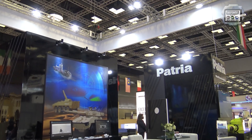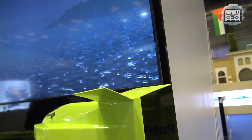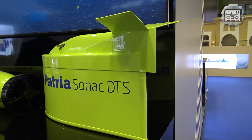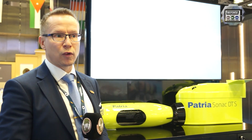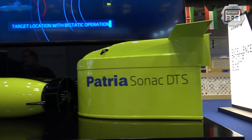My name is Kim Jemsen. I'm from Patria and responsible for our underwater systems in our portfolio management organization. Patria is well known for our 8x8 vehicles, and this time we are showcasing our underwater systems as well. We have been active in underwater surveillance, mine warfare, and anti-submarine warfare for quite a long time already — decades — though we haven't been so active in export markets.